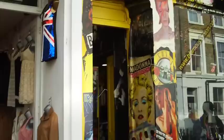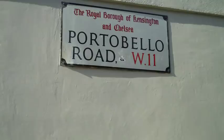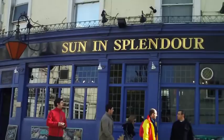As you walk up Pembridge Road, you'll pass famous shops like Arancina and of course Be Famous, where you can buy all your celebrity merchandise. About 200 metres along Pembridge Road, you're going to turn left into the most famous street in Notting Hill, Portobello Road. You'll know you're in the right place because you'll see the Sun and Splendour pub, the oldest pub in Notting Hill.